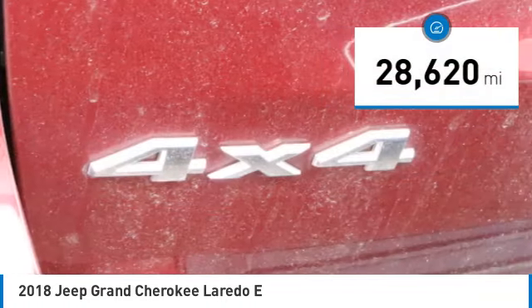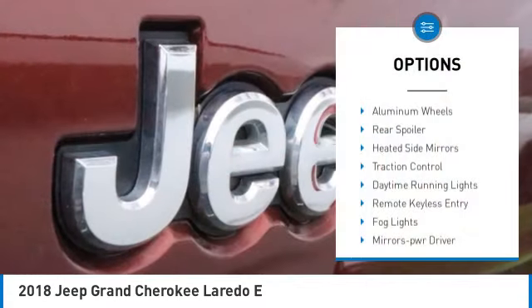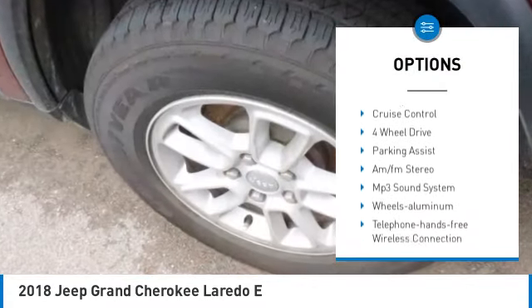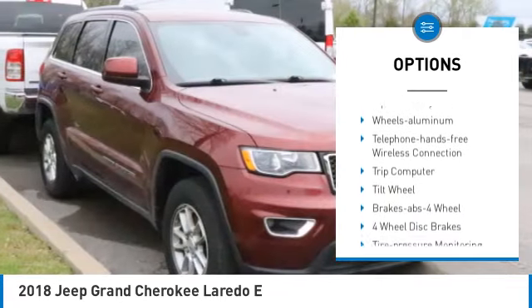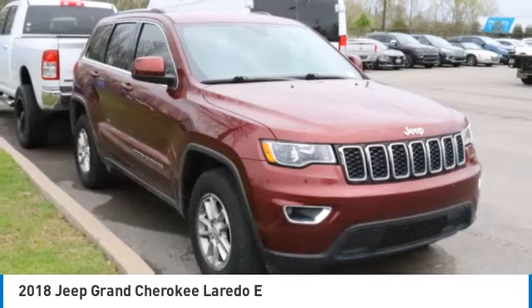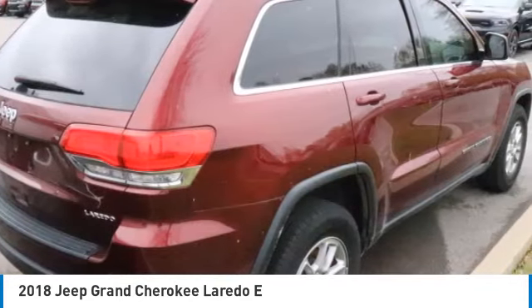Here are some of this vehicle's great options: aluminum wheels, rear spoiler, heated side mirrors, traction control, daytime running lights, remote keyless entry, fog lights, mirror memory, headlights auto off, and cruise control. Come see the car for yourself.